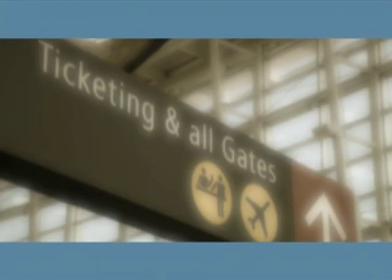Having cataracts is like having a cloudy film between you and the world. Your vision is blurry, colors can look faded and yellow. You may even experience glare and sensitivity to light, especially at night. Unfortunately, cataracts are a normal part of aging.